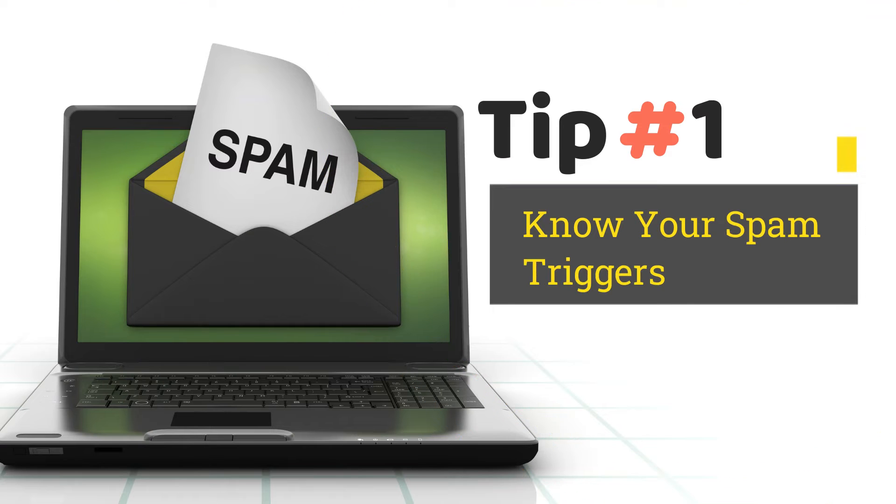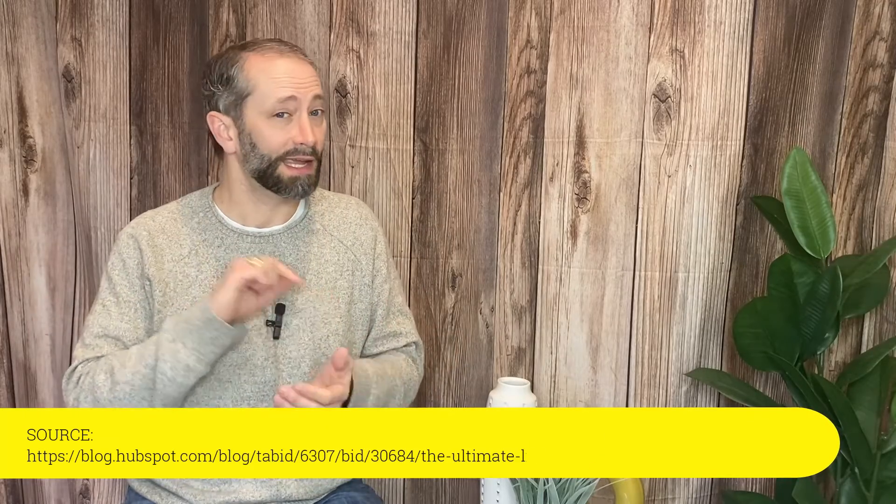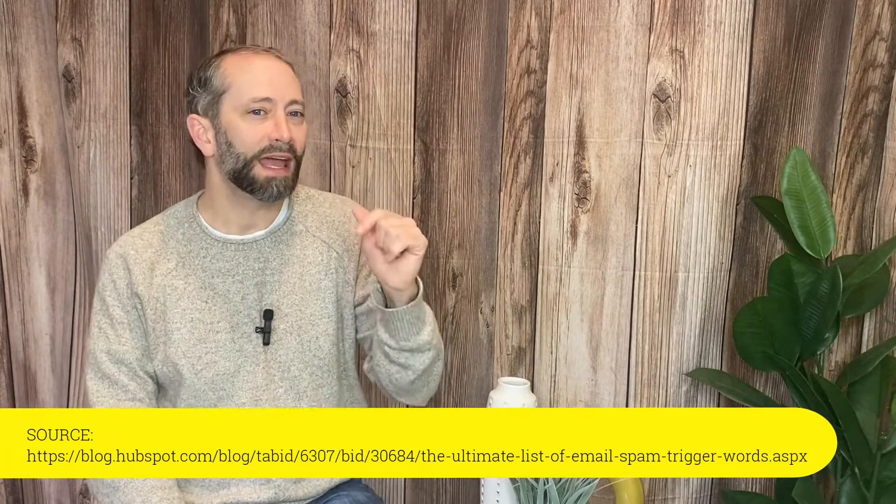Number one: know your spam triggers and data. The first hurdle is to ensure that your email ends up in their primary inbox, not their spam. It's always a good idea to stay informed on spam trigger words and phrases, like this list from HubSpot. Remember that you can and will use some common spam words in your emails — you just want to use them sparingly and in context. You also need to know your data when it comes to email. Use an email marketing system that allows you to track open rates, bounce rates, reader engagement, etc. Many CRMs provide this feature, like MailChimp, Constant Contact, and CRM Grow. Knowing your statistics will help you refine and perfect your email strategy.